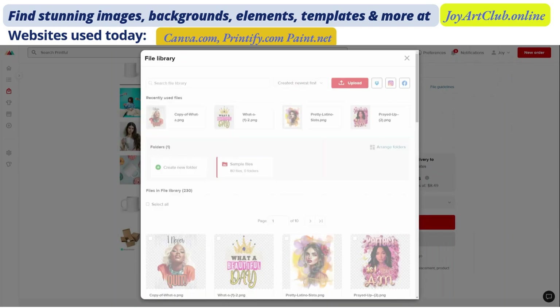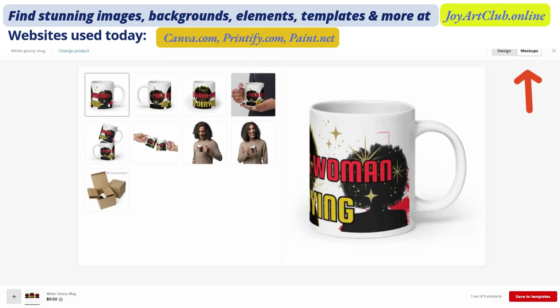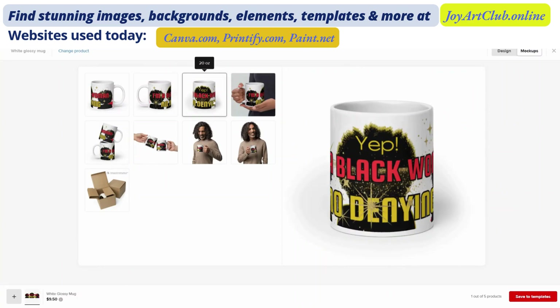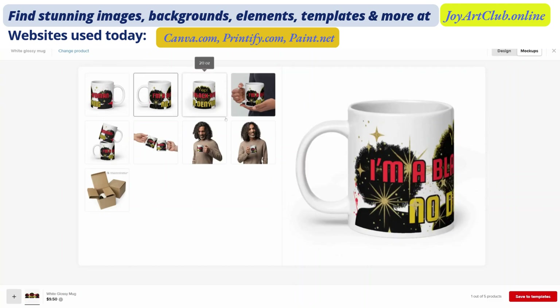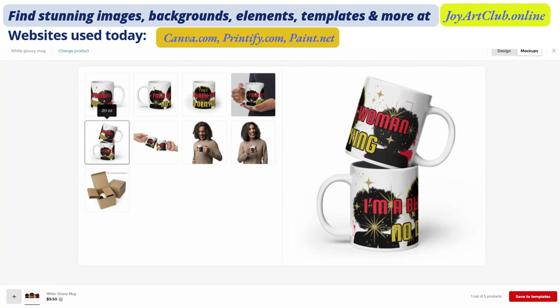Let me start uploading that design, and then it will let us know if it meets the minimum 300 DPI requirement. We have had a very successful upload. It shows on the left-hand side that the print quality is good — it's 318 DPI, it fits perfectly, and that's because we sized it from the beginning. Let's click on mock-ups. You can see how this design wraps all the way around the mug up to the handle. These are different mock-ups you would be able to use in your store, though I have shown you how to create your own mock-ups as well.